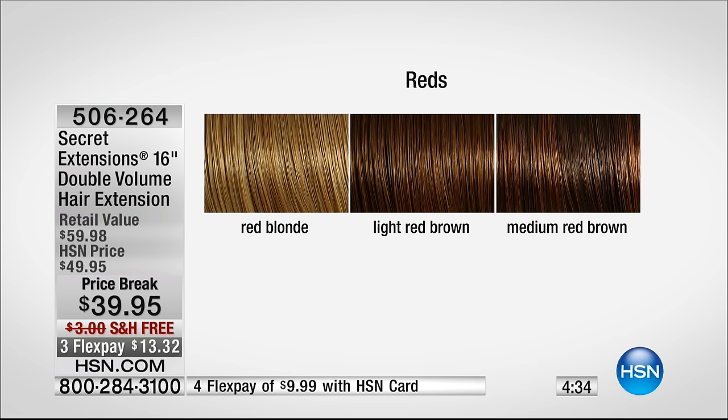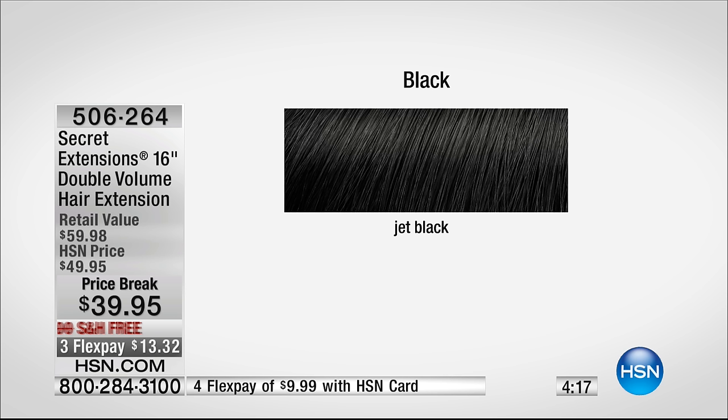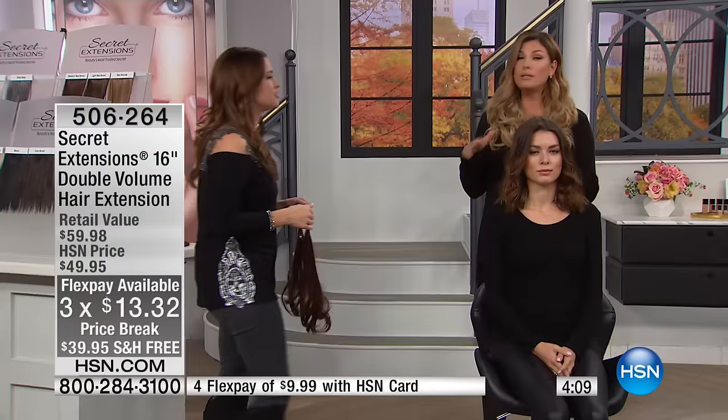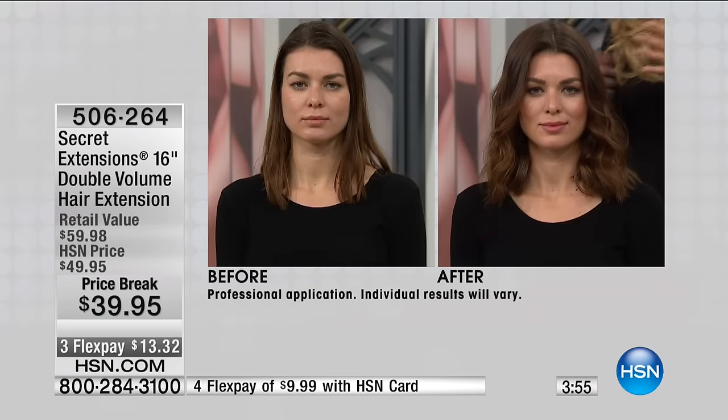So those are your blondes. Then you go into the reds — already becoming limited on the reds. I love the red blonde. I think if you're blonde and you want to add a little warm tone, that's really pretty. Your light red brown goes into your medium. Here's your browns: your light brown, medium brown, and your dark brown. And yes, we do have some of the jet black available for you. We're shipping them to you for free today, and they're $13.32 on flex pay. I also really love the red ones, because redheads often find it difficult to blend their hair. These are super easy — we've got three different tones of reds for you.